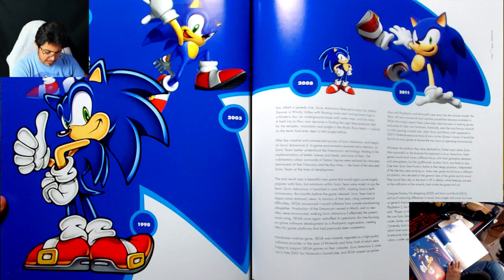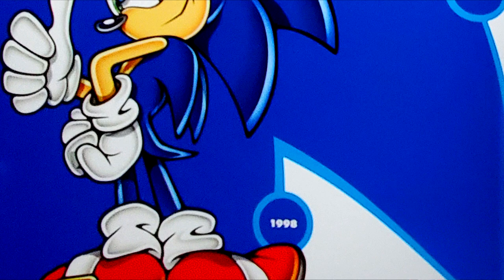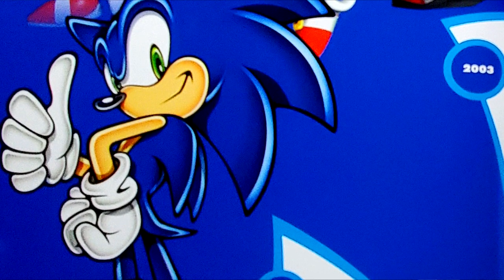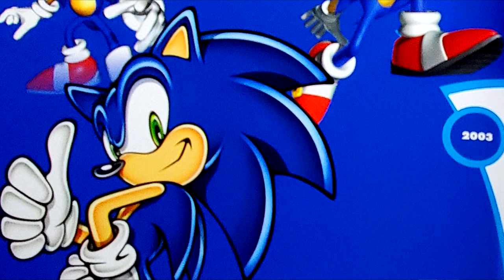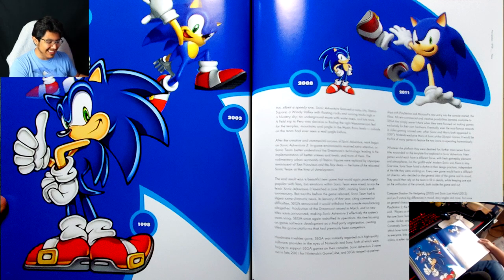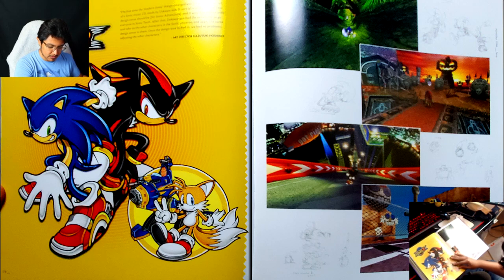'Conversely, Sonic Lost World was made for Nintendo Wii U and 3DS, which have more of a family-friendly status. This game needed to appeal to everyone — kids and parents — so the design team worked on brighter colors, a softer approach to shapes, and an overall pop feel in general.' That really recontextualizes Lost World for me in a lot of ways — it makes sense, and I understand where they're coming from with those design choices.